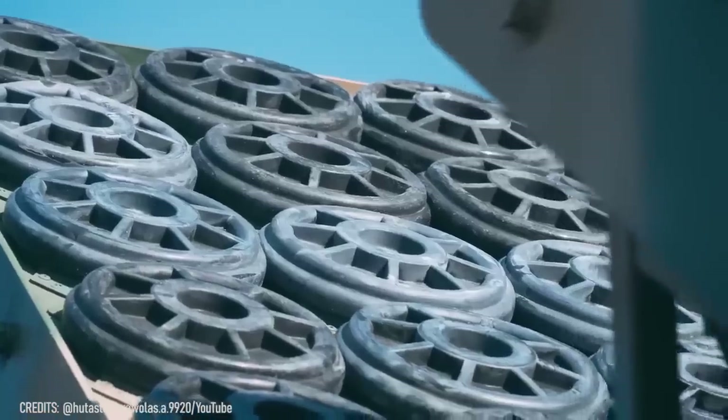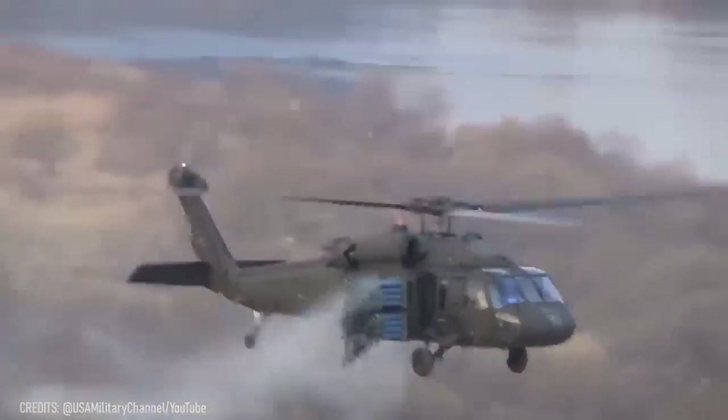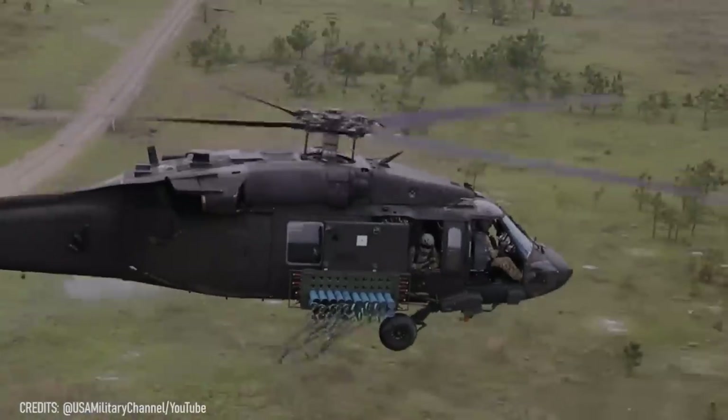In the air, the M139 air-volcano helicopter excels at the same task. It can scatter 960 mines in a single sortie. Quite a formidable pair, right?